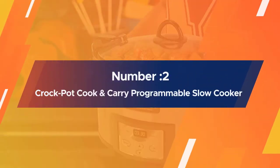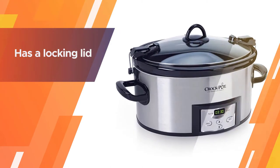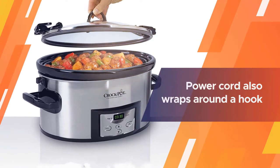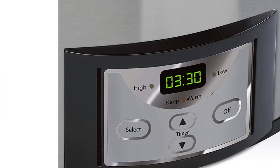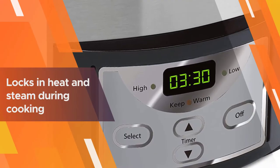Number 2: Crock-Pot SCCPVL610S 6-Quart Cook & Carry Programmable Slow Cooker. Perfect for tailgates or potlucks, this slow cooker from Crock-Pot has a locking lid and wide handles for easy transport. The power cord also wraps around a hook on the back of the unit to keep it secure while not in use.